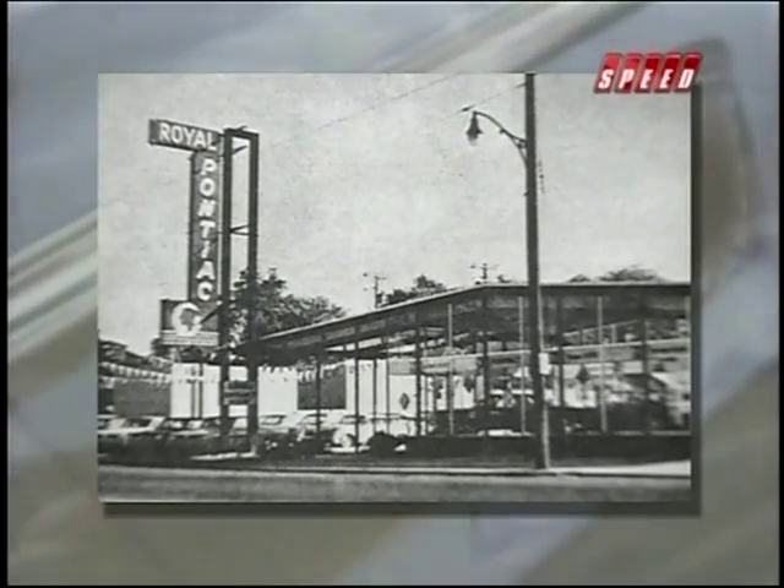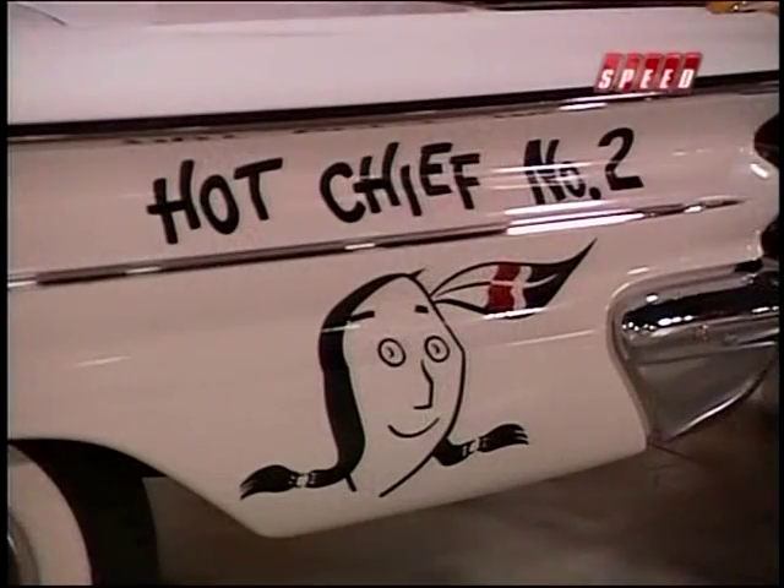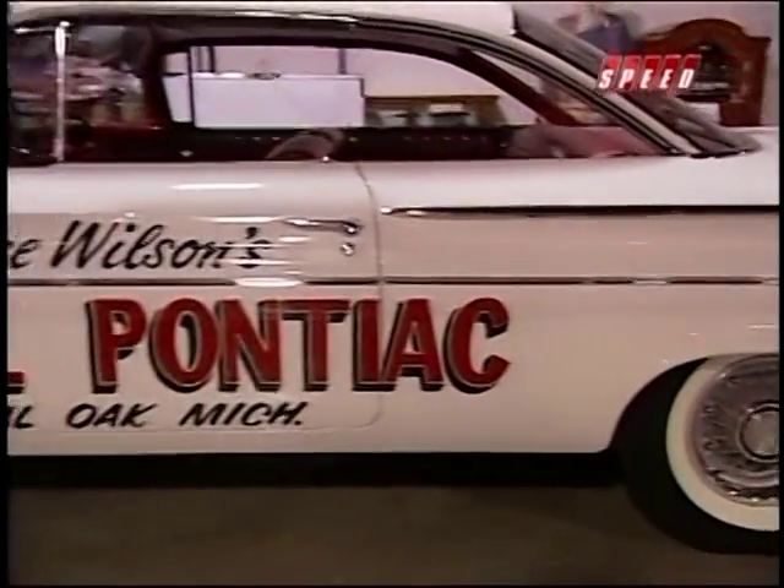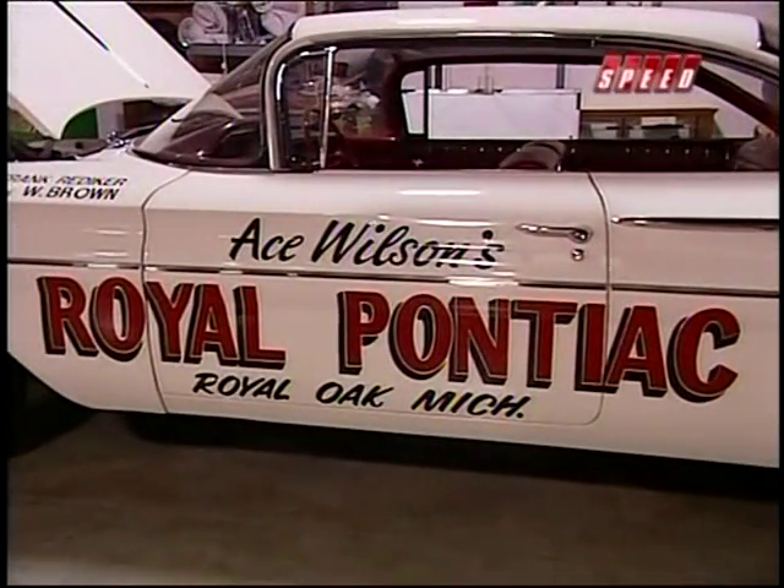Wangers even got into the act himself. He helped build a factory super stock racing team at a Detroit dealership called Royal Pontiac. With Wangers driving, Royal's hot Chief Catalina won the stock eliminator class at the 1960 U.S. Nationals.